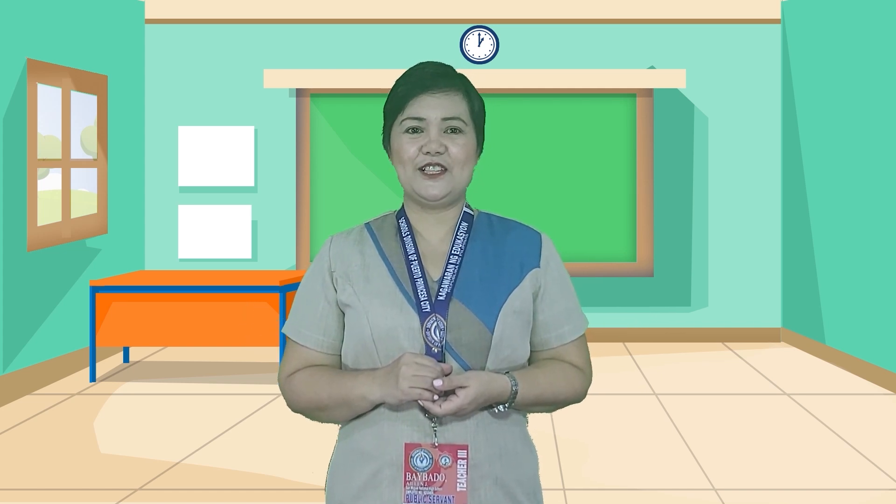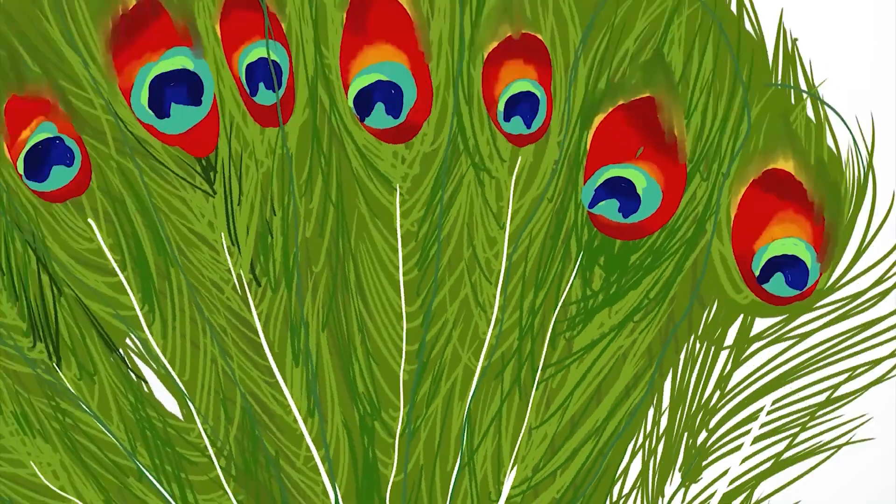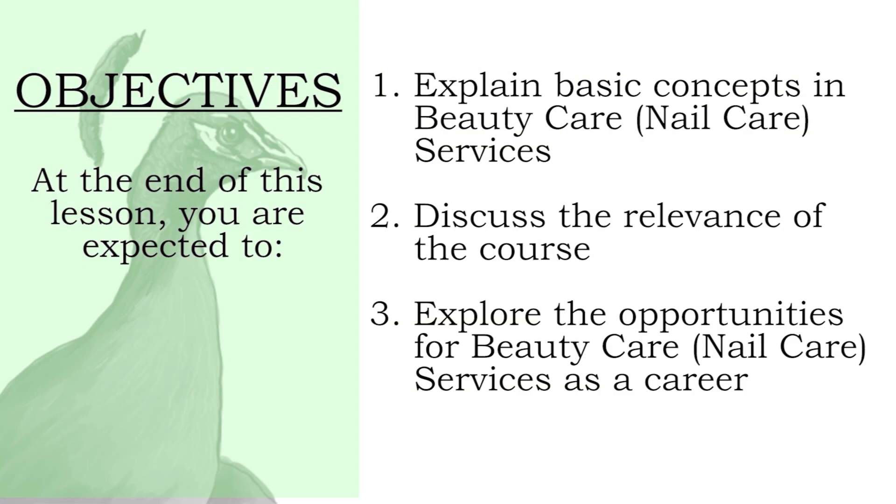Are you excited to clean and color your nails? Before that, let us first explore the nail care services. At the end of this lesson, you are expected to: 1. Explain basic concepts in beauty care nail care services. 2. Discuss the relevance of the course. 3. Explore the opportunities of beauty care nail care services as a career.